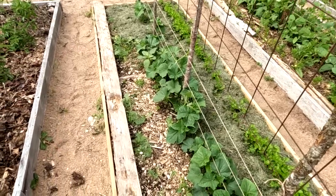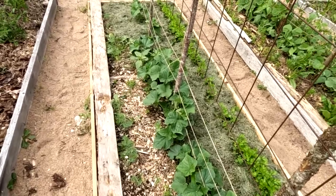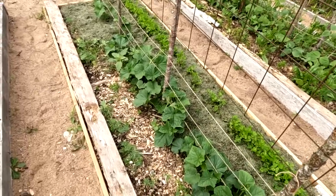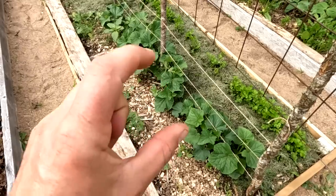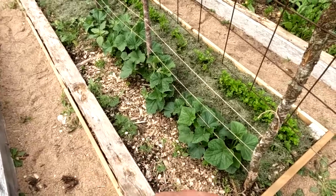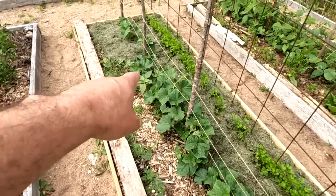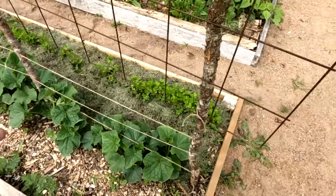We just mowed the lawn after about three weeks of rain where we couldn't mow, so the lawn was so high it had to be done with the bag on. Now I've got all these great grass clippings to use as mulch. Wood chips alone aren't enough — you need about three inches to really prevent weeds. Grass clippings add nitrogen and only need to be about two inches thick to smother weeds really well. The cucumber bed is coming in great.